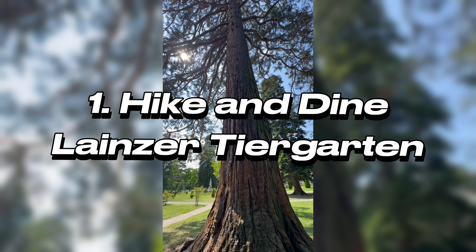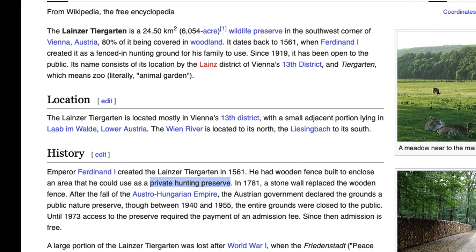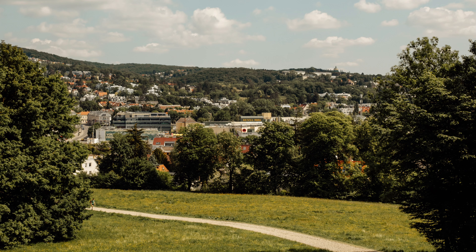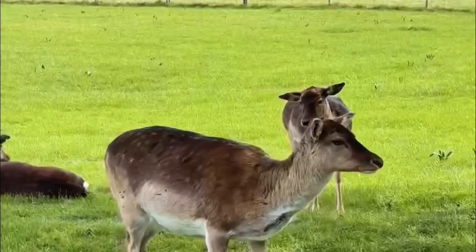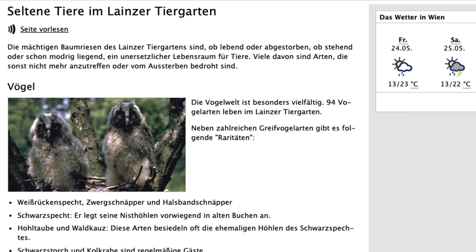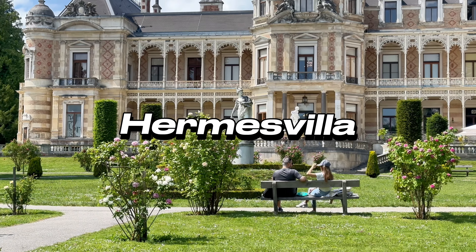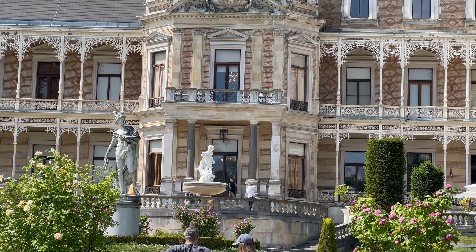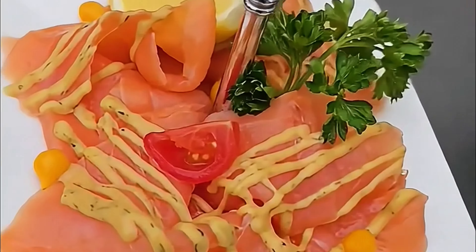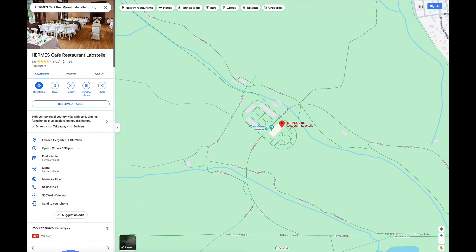Number 1: Hike and Dine in Leinzer Tiergarten. Vienna has a cool place called Leinzer Tiergarten. It used to be a special hunting area for emperors, but now it's a big park open to everyone. Escape the summer heat and walk along many trails in the park. You might even see deer, wild pigs, or colorful birds while you're there. Nestled within Leinzer Tiergarten is the stunning Hermes Villa, a former imperial residence used by the emperor's family during their hunting expeditions. For a truly special summer experience, consider treating yourself to a meal at the Hermes Café restaurant Lappstelle. It feels kind of special if you can dine on the terrace of the former emperor's family's villa, right?